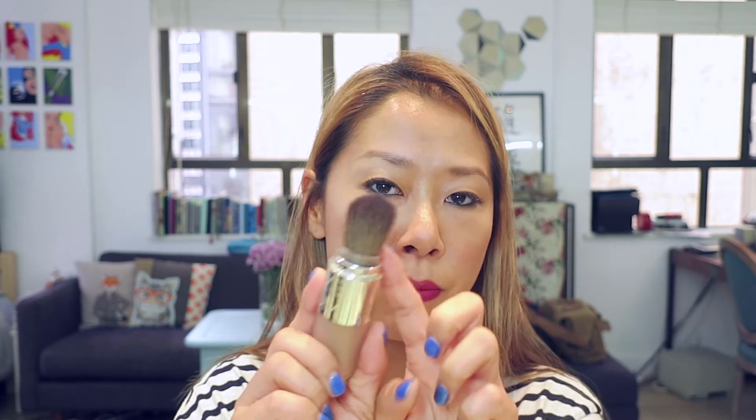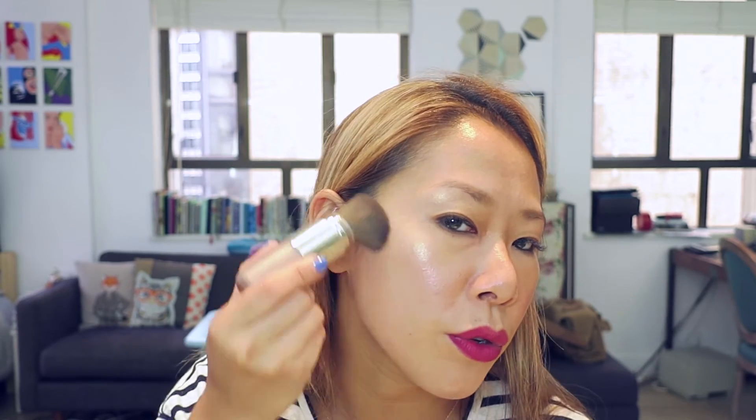Our face as a nation is usually less dimensional compared to Westerners or Eurasians. So maybe we need a bit more contouring and shading. This one is from Yves Saint Laurent — I bought it from Joyce Beauty. It's really cool because there's a brush coming with it.